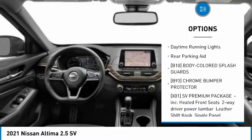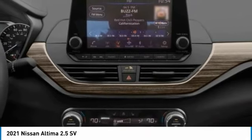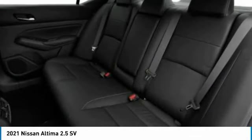Remote engine start, brake assist, traction control, stability control, daytime running lights, and rear parking aid. If affordable style and reliability are what you're looking for, this vehicle couldn't be more perfect. Drive it today.